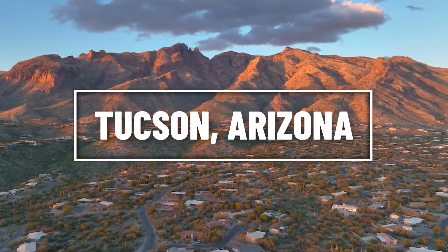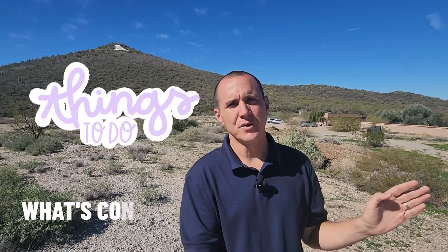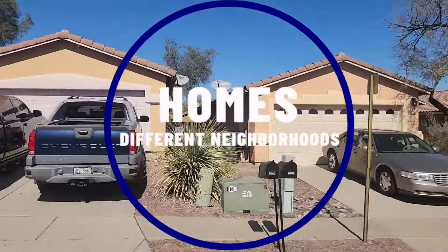So you're thinking about moving to Tucson, Arizona, and you're not sure where to start? Well, stick around, because in today's video, we're going to show you around what's considered Tucson's west side, show you some things to do in the area, talk about some things to check out, and of course show you some homes in different neighborhoods at different price points so you can see what might best fit in your budget. Let's get to it.